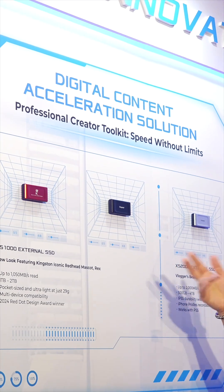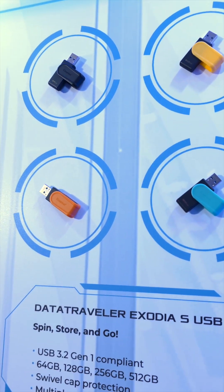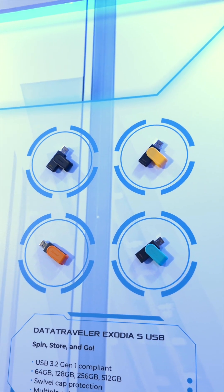On the consumer side, we saw fresh designs for the XS1000 and XS2000 external SSDs and the reliable DataTraveler Exodia flash drive that is built for everyday speed.